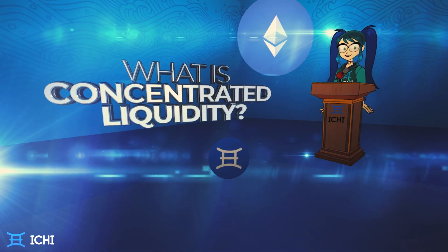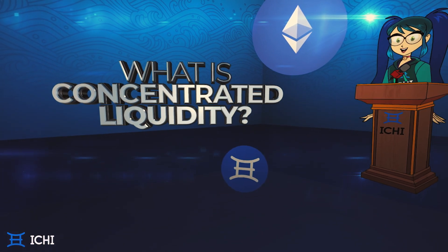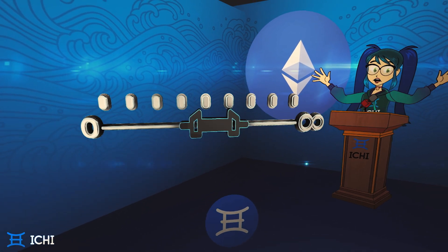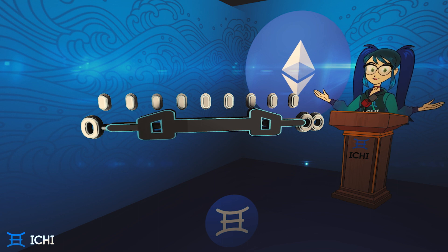Typically, when you provide liquidity to a project, you provide equal values of two assets to a pool. Within that pool, you're subject to price impact and impermanent loss risks. Then your assets are spread out to be used for trades in any price range, from zero to infinity.